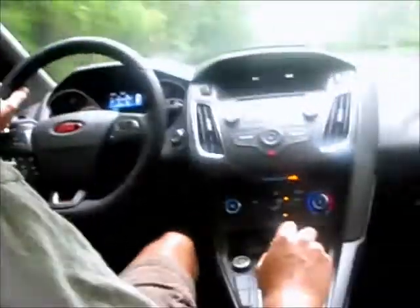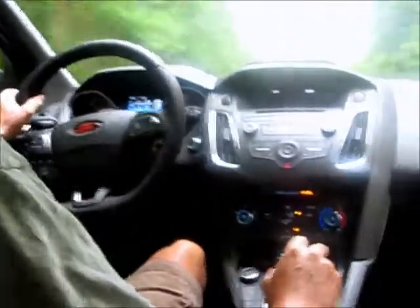At 65 on the highway, 70 in sixth gear, you're not really going to notice it's there. There's no drone to the exhaust at all.